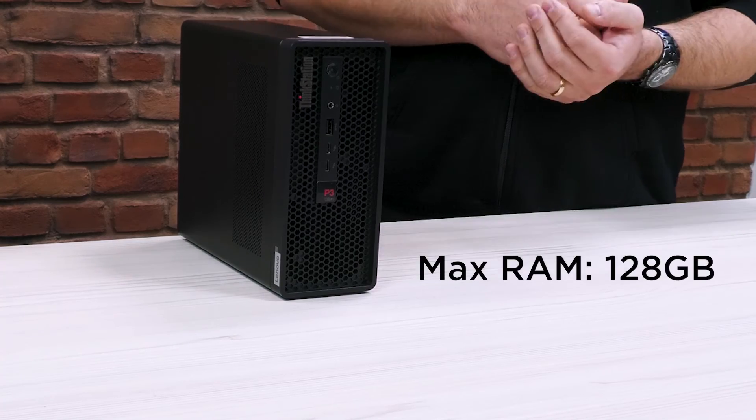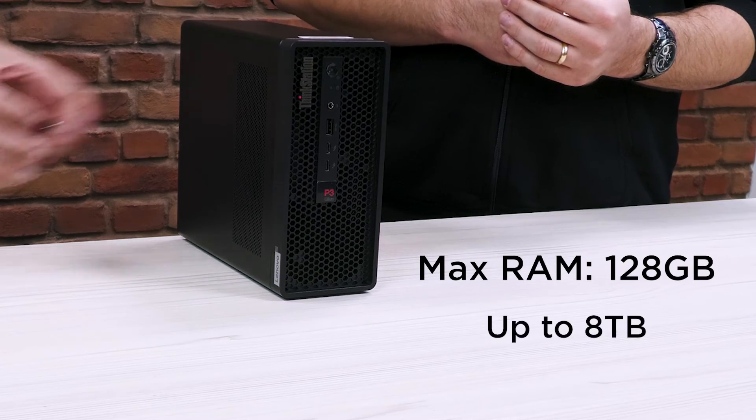Max RAM? 128 gigs. And storage up to 8 terabytes. It's just the smallest compact chassis that we can make, and it's still so incredibly powerful.